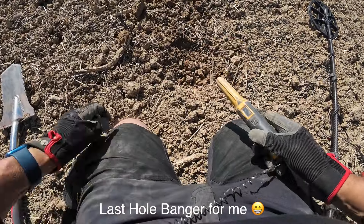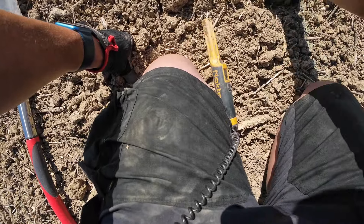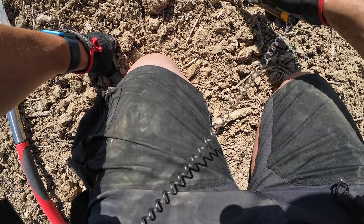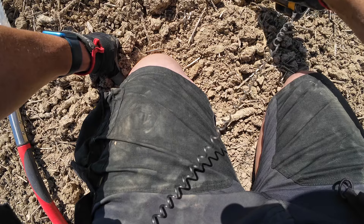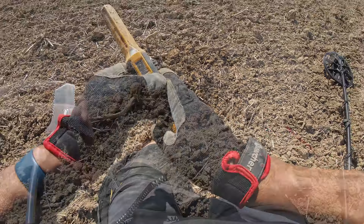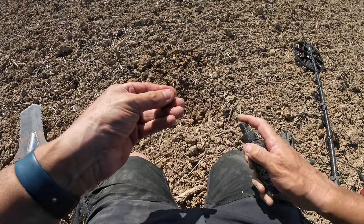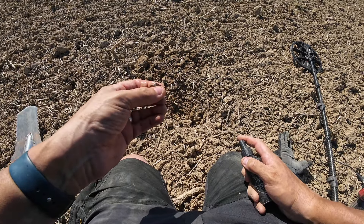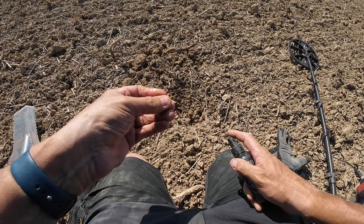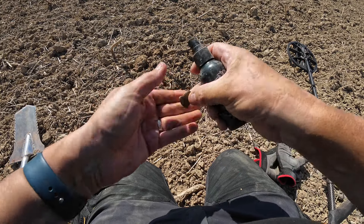I'm getting a iffy 20. I think it's a bit of lead. Let's have a look — oh, it actually looks like it's got a pattern on it. Oh it has. Lead — it's very pliable.